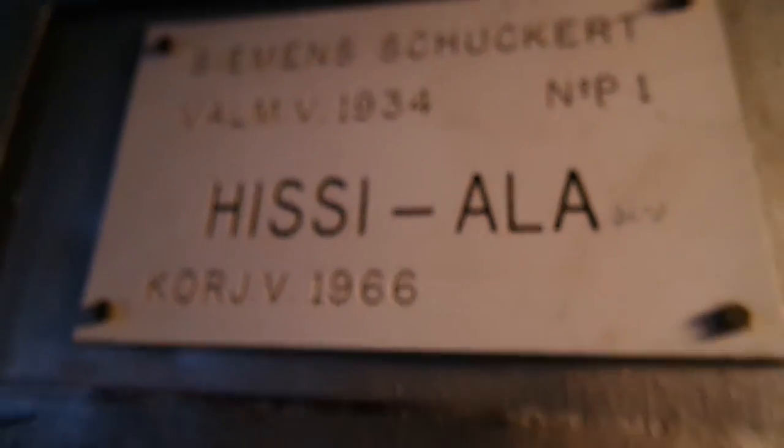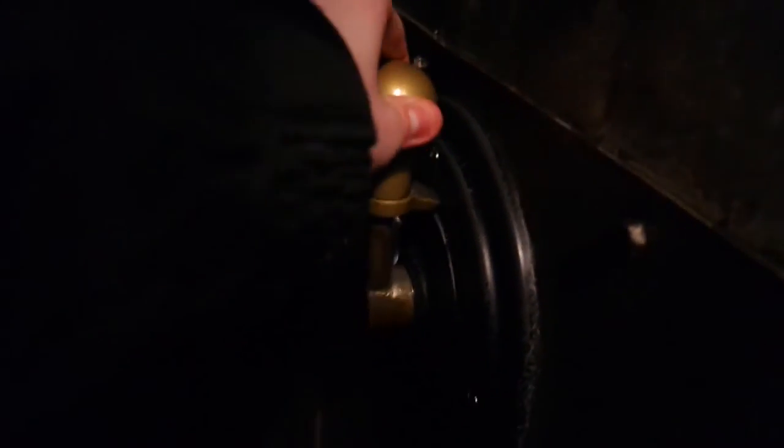YouTube user Finnish Lifthorch sent in a 1934 but seamless old traction elevator. This elevator has a scissor gate, was slightly updated in the 60s, and is manually controlled with a crank. It is located in Turin and serves a total of 5 floors.